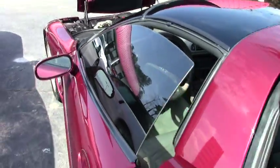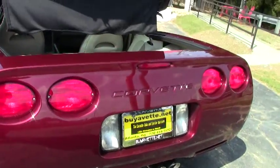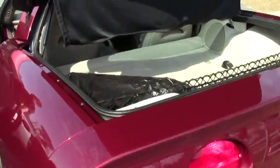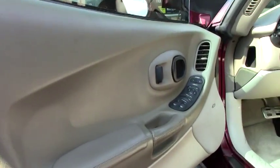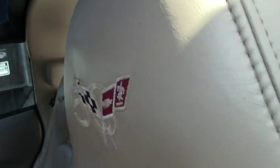All of the anniversary cars came with the anniversary color, which is anniversary red, and the shale interiors. They all came loaded. So this does have the F55 ride control, tilt telescoping wheel, dual zone climate control, memory seats. The embroidery on the back of the seat says 50th, and this one has the floor mats that have 50th in them as well.